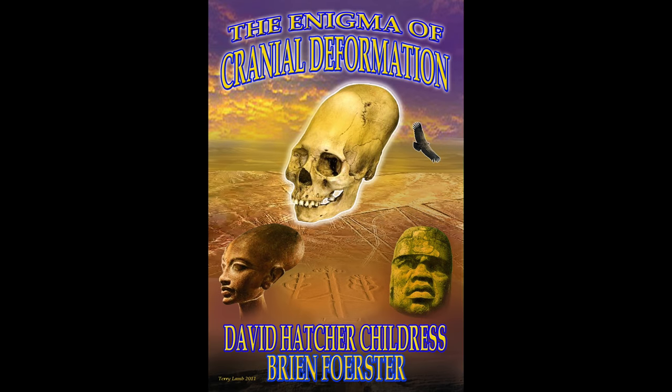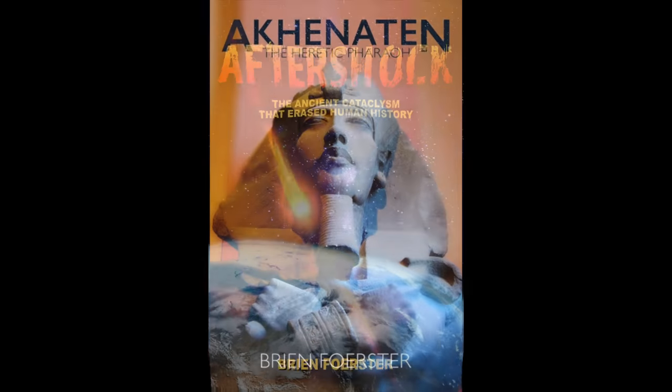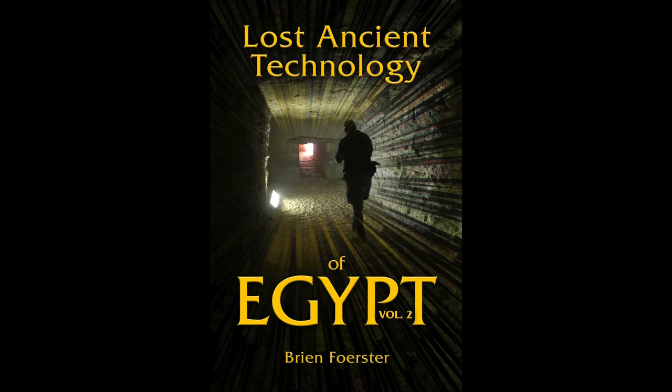The Enigma of Cranial Deformation, co-written with David Hatcher Childress. Lost Ancient Technology of Egypt by myself. Aftershock: The Ancient Cataclysm That Erased Human History — this discusses the plasma and other ancient cataclysmic effects. Akhenaten the Heretic Pharaoh, my personal favorite pharaoh, actually the only one I'm interested in. And also, finally, Lost Ancient Technology of Egypt, Volume Two.